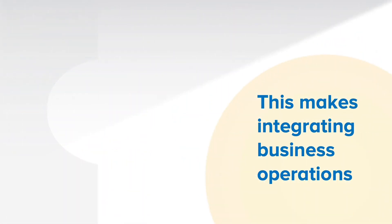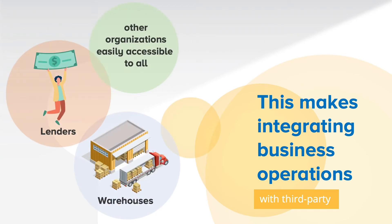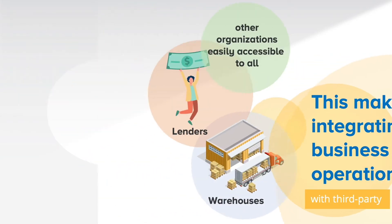This makes integrating business operations with third-party warehouses, lenders, or other organizations easily accessible to all.